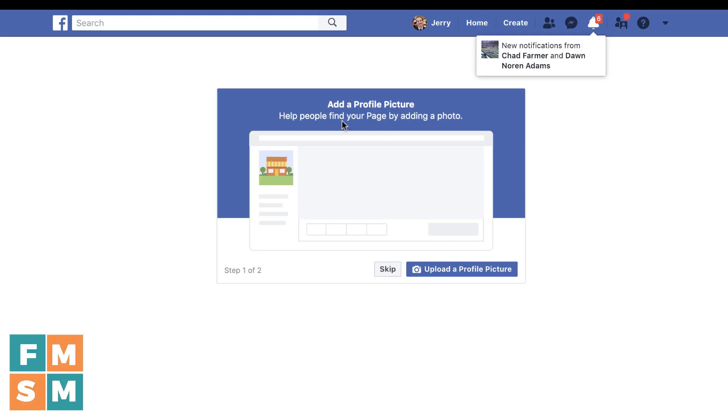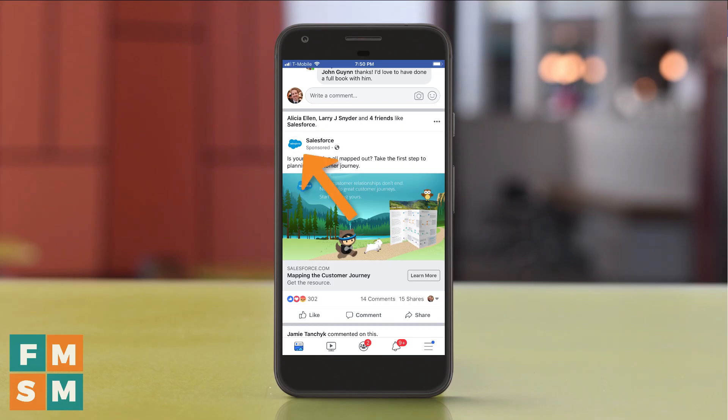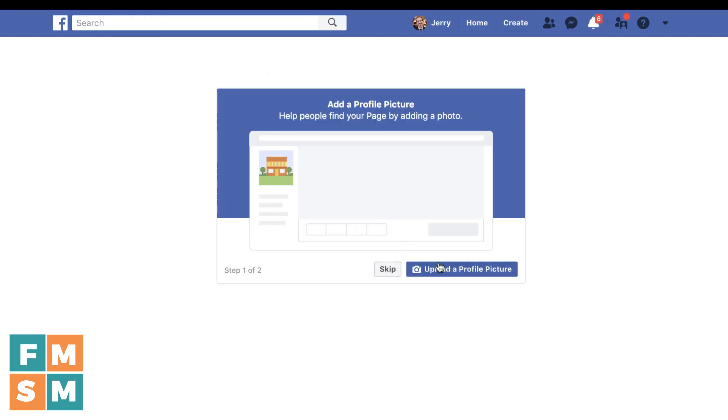Next, it'll ask you to add a profile picture. You can skip this, but hopefully you already have it ready. When you're adding a profile picture, if you are a one-person business or you represent the business, I think it should be your face. If the company has a logo, make it the company logo — don't make it anything else. Remember, most people are going to see it most of the time in a tiny circle on a mobile device, so it should be something easily recognizable. I have this logo standing by.